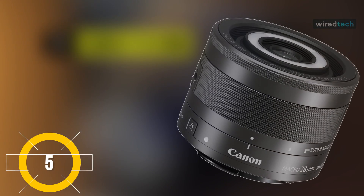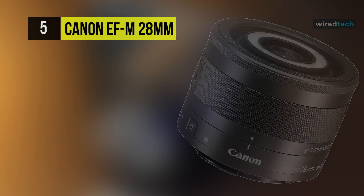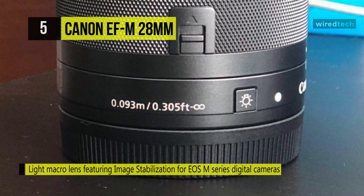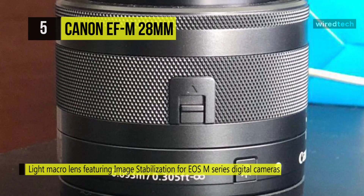Next up, we have the Canon EF-M 28mm f3.5 Macro IS STM lens. It is a specialized macro lens with a fixed focal length of 28mm, and its super macro mode provides a 1.2x magnification allowing you to shoot small objects in great detail.